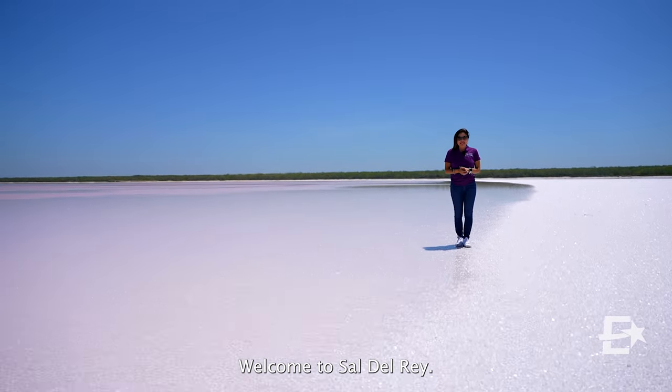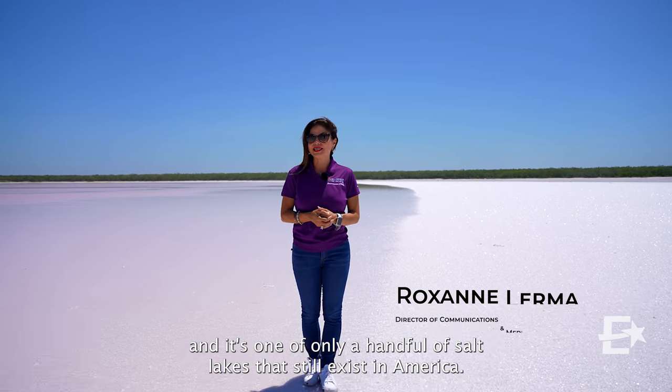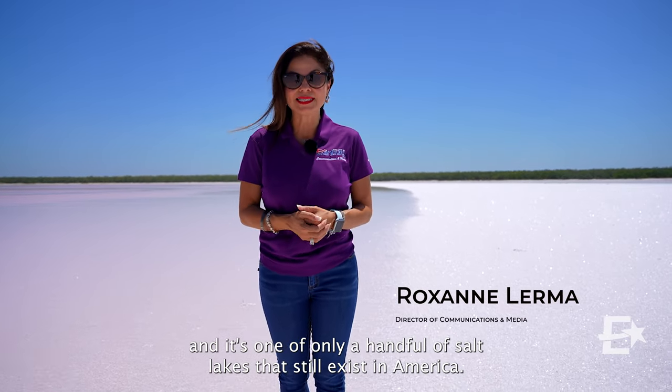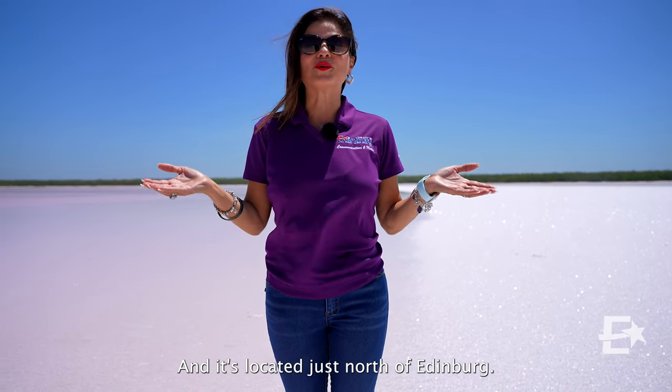Welcome to Sal del Rey. This lake sits on an estimated four million tons of salt, and it's one of only a handful of salt lakes that still exist in America. It's located just north of Edinburgh.